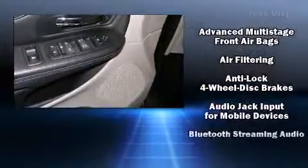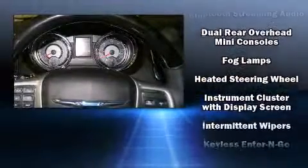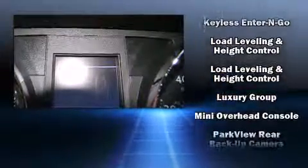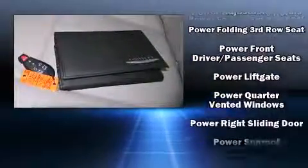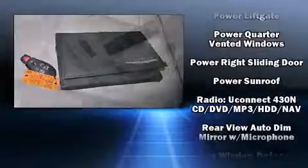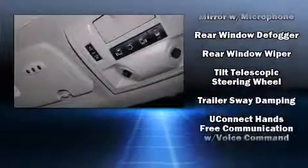With high-intensity discharge headlights illuminating your path, you'll always appreciate maximum visibility. Premium sound drives nine speakers, providing you and your passengers a sensational audio experience. Electronic stability control stands out as a technologically savvy innovation, keeping you better connected to the road.